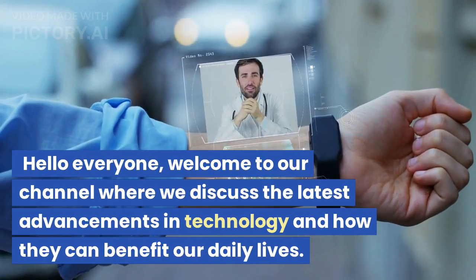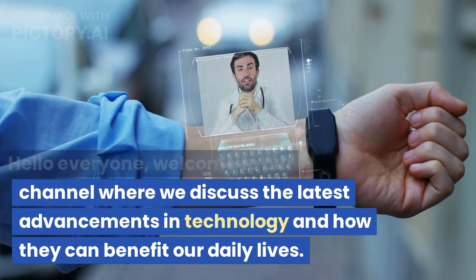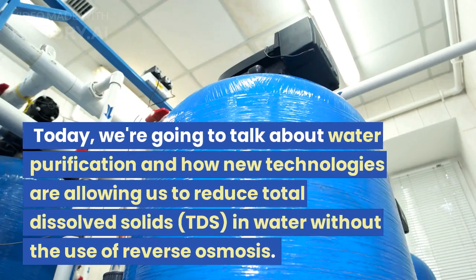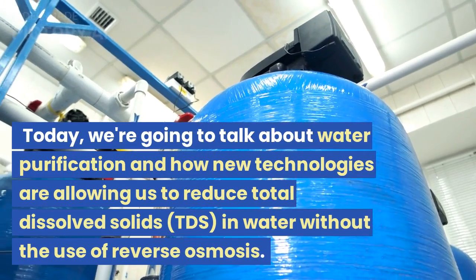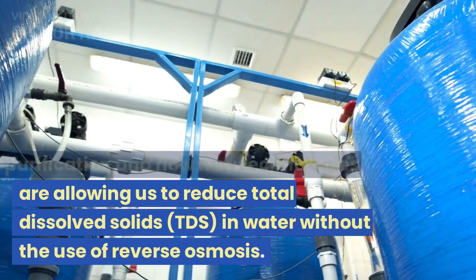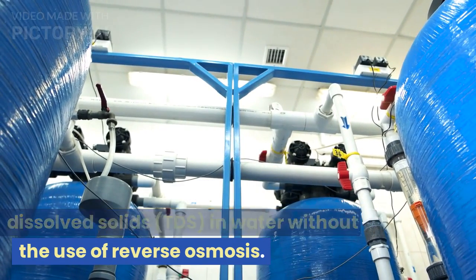Hello everyone, welcome to our channel where we discuss the latest advancements in technology and how they can benefit our daily lives. Today, we are going to talk about water purification and how new technologies are allowing us to reduce total dissolved solids, TDS, in water without the use of reverse osmosis.